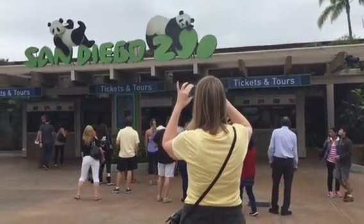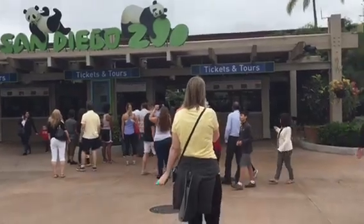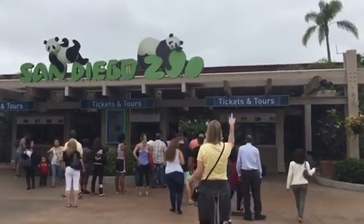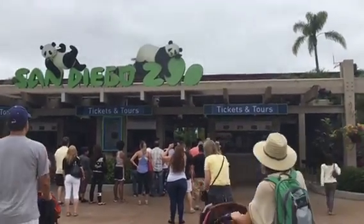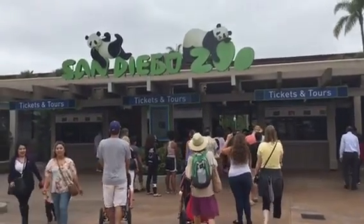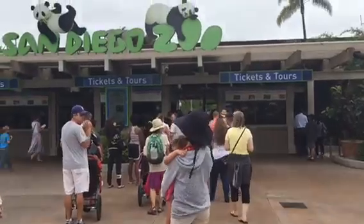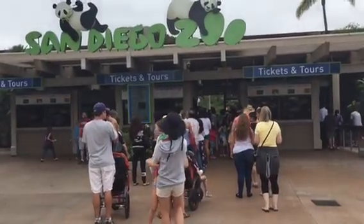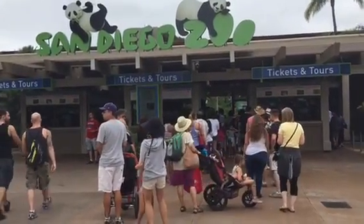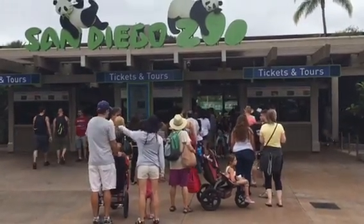We're at the zoo waiting to get in. I'm vlogging, Jen is either taking a picture or vlogging too. She doesn't have her glasses on today so you probably won't be seeing her face anyway. We're having a blast — it's overcast but still really nice, not cold at all. Perfect. We're getting ready to go in and I'll start vlogging when we get on the bus tour.